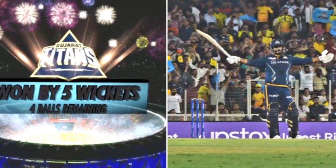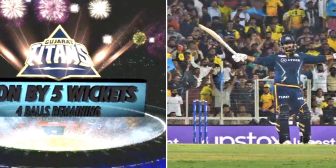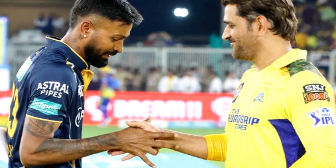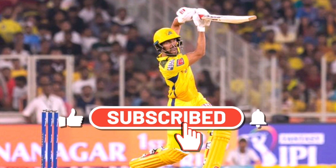In the first IPL match of 2023, Gujarat Titans beat Chennai Super Kings by 5 wickets. Hardik Pandya won the toss and decided to bowl first, and CSK made 188 runs after losing 7 wickets.